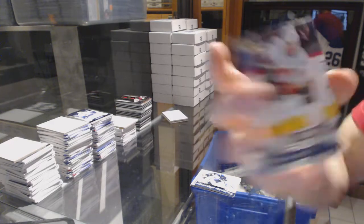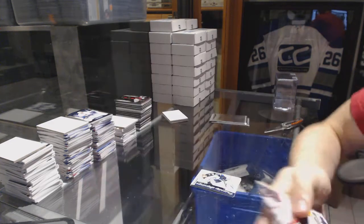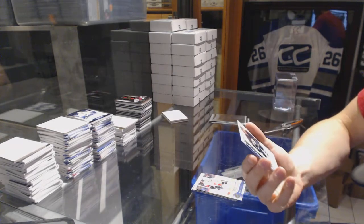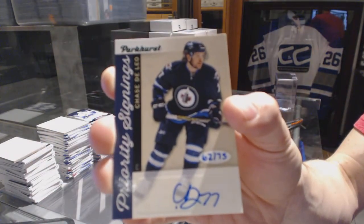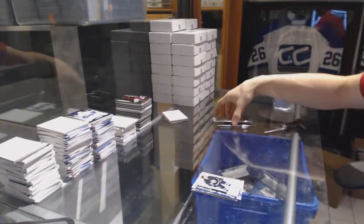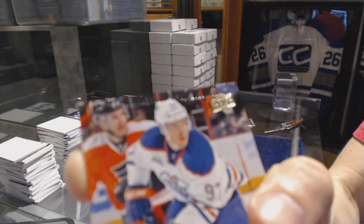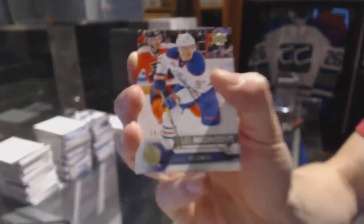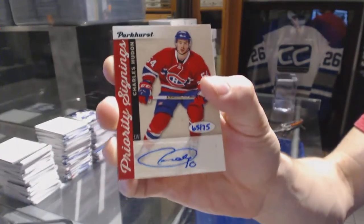We've got an Upper Deck midnight parallel numbered 11 of 25 for the Calgary Flames — Michael Frolik. And a Parkhurst priority signings numbered 62 of 75 for the Winnipeg Jets — Chase De Leo. Three for three — crushing the odds on this already. Upper Deck midnight parallel number 19 of 25 for the Edmonton Oilers — Connor McDavid, which is nice, but it looks like it went through the crimper. We're four for four — Parkhurst priority signings number 25 of 75 for the Montreal Canadiens — Charles Hudon.